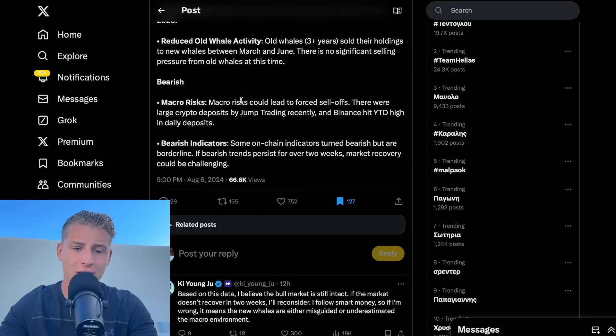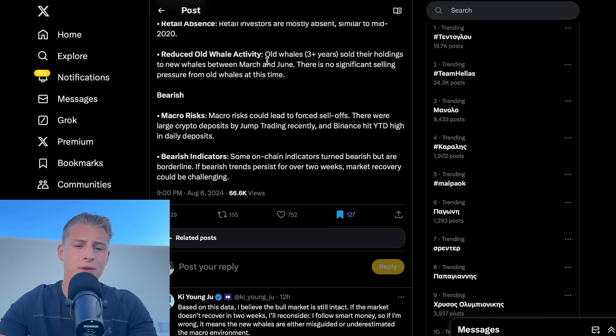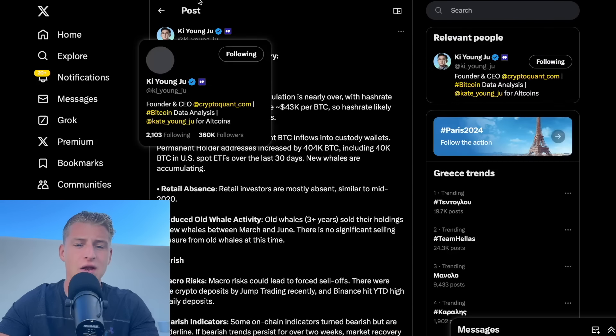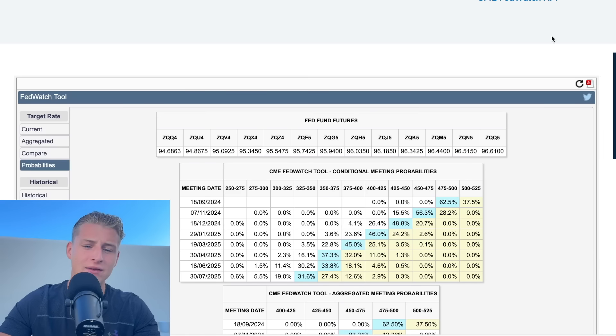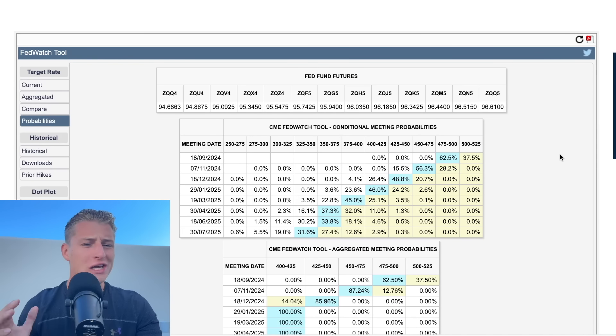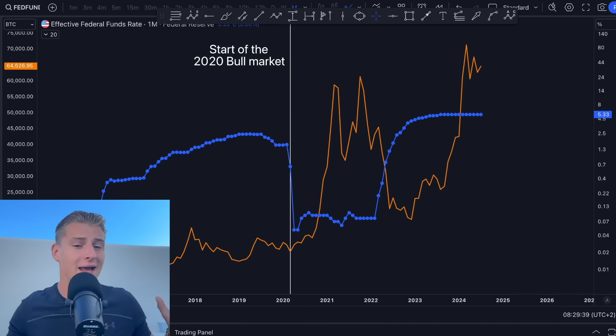The only bearish signs currently in the market are the macro environment risk — a global recession or a stock market crash. There are some bearish indicators, but those could flip bullish very quickly if the Bitcoin trend shifts in the coming two weeks. If we look at all the times the Federal Reserve has cut rates, usually three to four months after, the stock market tends to correct and go into a recession or bear market.